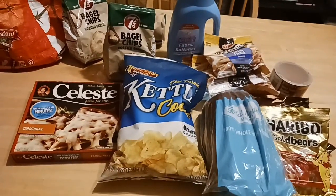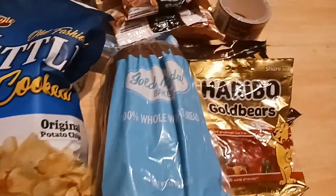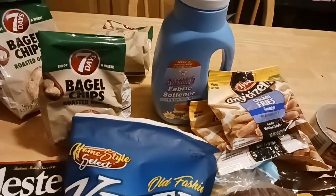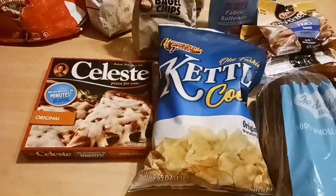A lot of it was because he bought a bunch of the appetizers since he really likes them. I'm so happy the kettle chips are back, and the wheat bread and candy were good buys. I'll let you know about the fabric softener and those bagel chips. And my Celeste pizza — we'll be doing that in the air fryer.